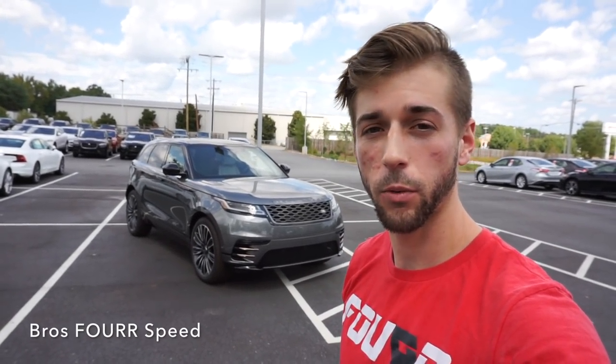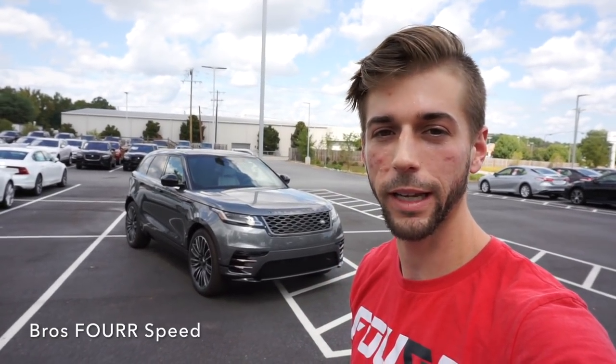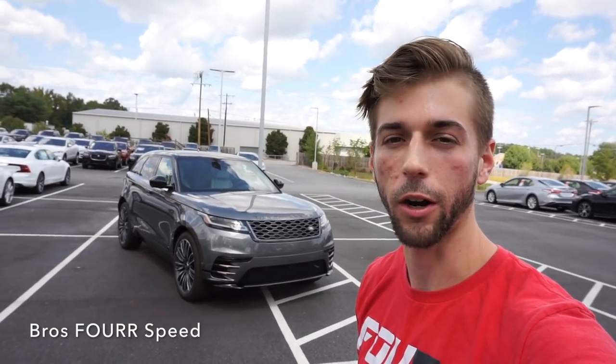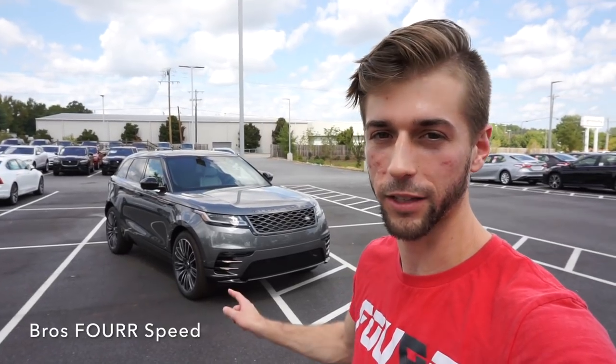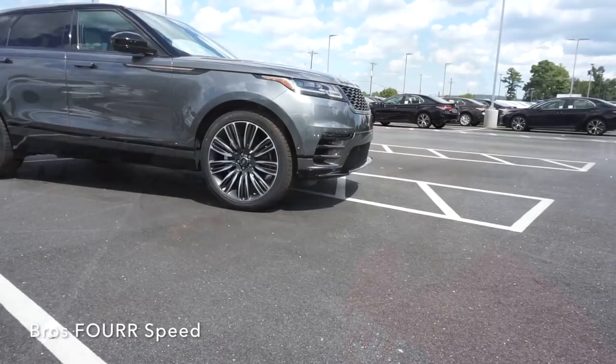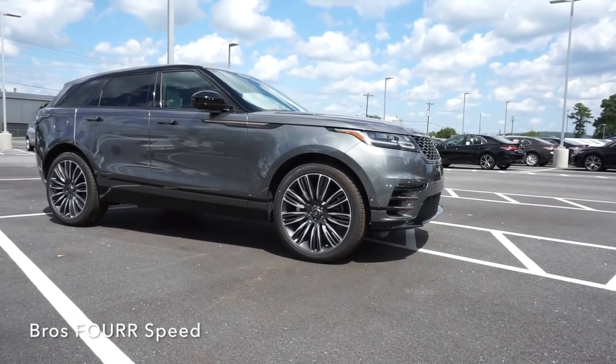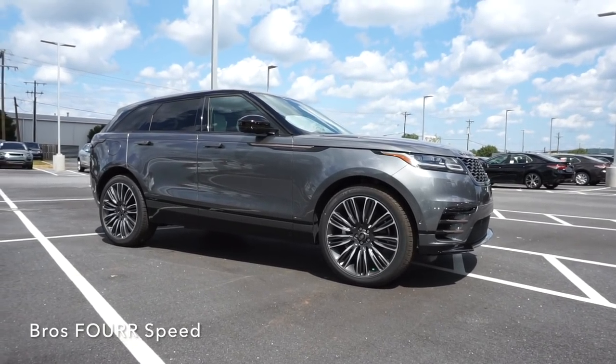What's up everyone, today I'm down at Jaguar Land Rover Porsche Volvo of Greenville getting to check out the 2018 Range Rover Velar. Huge shout out to them for providing this vehicle for today's video — definitely check out their website in the description below. The model we're looking at today is the First Edition, finished in Corris Grey, with an MSRP just under $92,000.